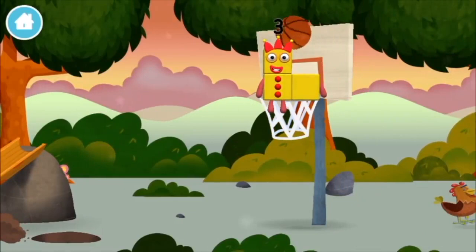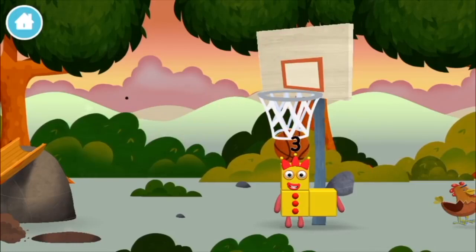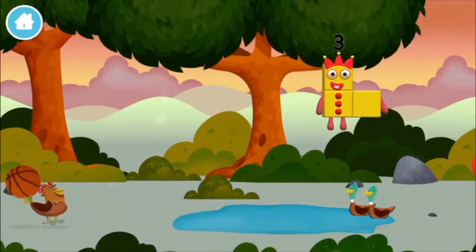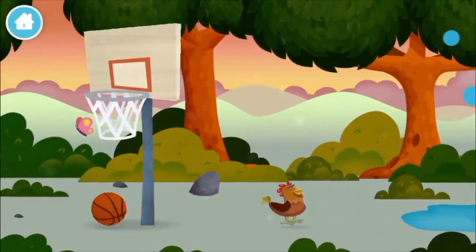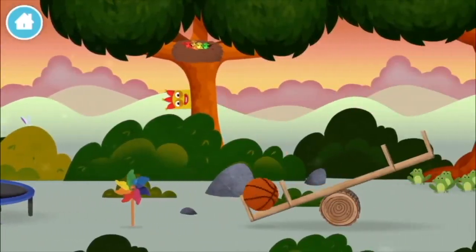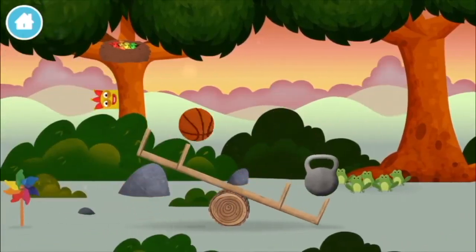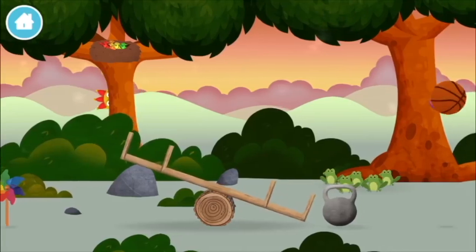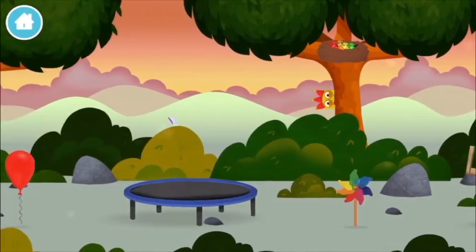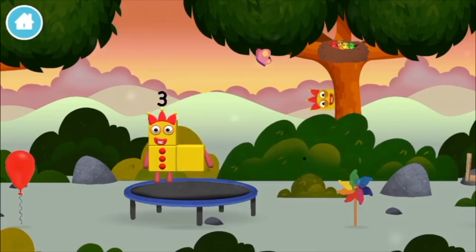A basketball! A weight! You've found a number block!